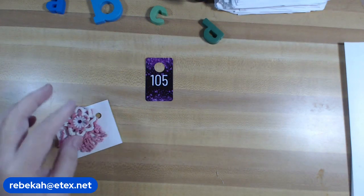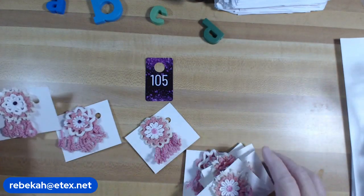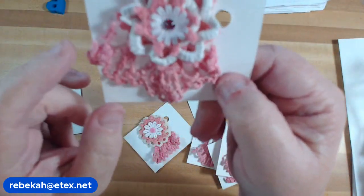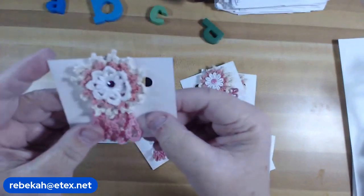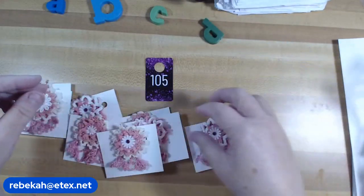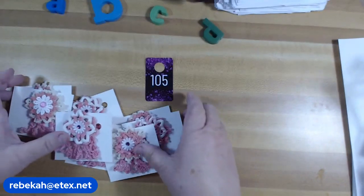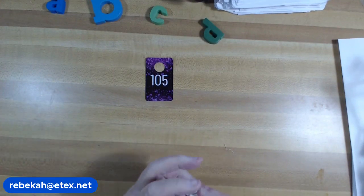Number 105: I made these pink hidden paper clips — hidden doily paper clips. I had this doily with a beautiful ruffle so I made hidden paper clips out of it. They're going to be random. I have seven of these pink doily ruffle paper clips available — a dollar each. Number 105, pink paper clips.